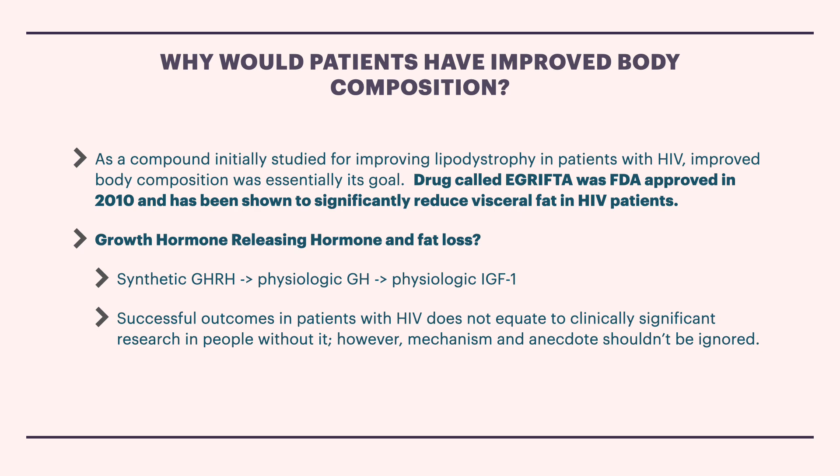As the bottom line of this says: successful outcomes in patients with HIV doesn't equate to clinically significant research in people without it, but mechanism and anecdote shouldn't be ignored. I'm really excited for further research on Tesamorelin. Am I surprised that Derek's clinic has had success utilizing the compound in patients who might have a less than ideal body fat composition? No, I'm not. There's so much cool research in this space so far — FDA approved compounds are definitely going to be explored further, and I'm looking forward to it. Thank you for watching, please remember to like and subscribe. The link to Derek's channel and his TRT protocol video will be below in the description. Have a great day.